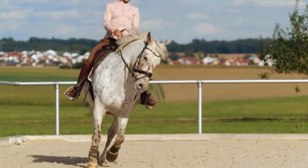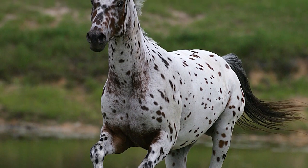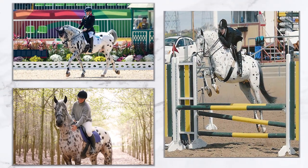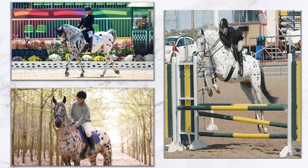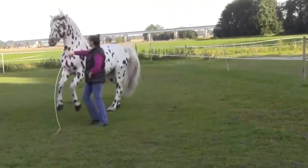But this breed of horse isn't just beautiful to look at. It has a high intelligence and specializes in a variety of tricks and performance techniques. This includes dressage, jumping, eventing, and pleasure riding. It is a highly popular horse breed, despite its small numbers worldwide.